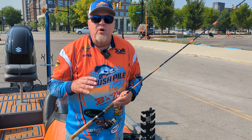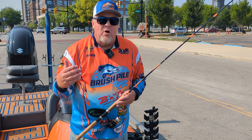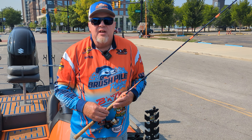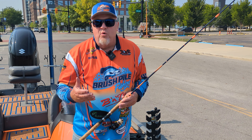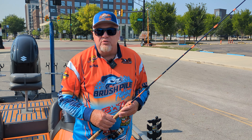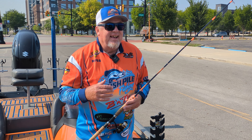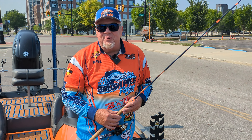Hey folks, Russ Bailey here. We've got some great sponsors, and one of the things I like about them is they're small family-owned businesses. The one I want to talk about now is Cornfield Fishing Gear. Mark Riddle and the crew are absolutely awesome people, and Mark knows I've told him this story.